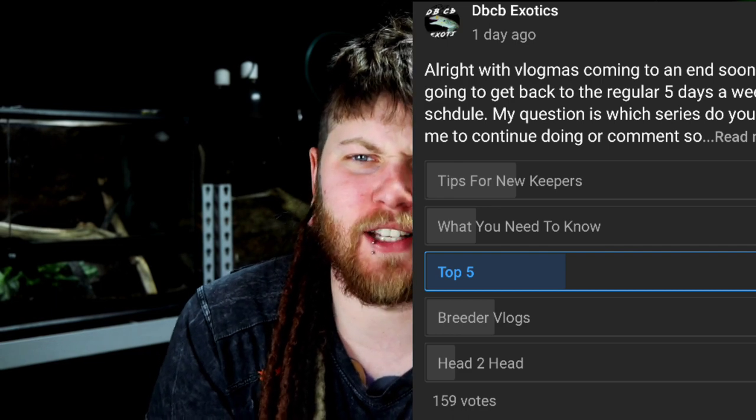Now, it seems from this poll that I made like a week ago or so, a lot of you guys voted on it. You guys wanted to see some more top five videos.